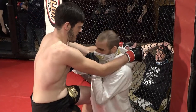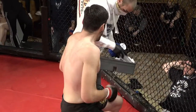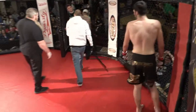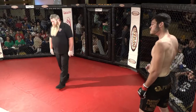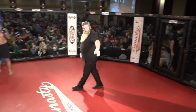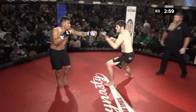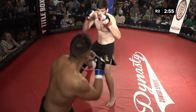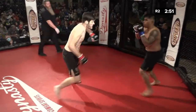If Zach gets an adrenaline dump and gases out real quick, would you expect to see that in the second round? I don't think Zach's trained at all — I expect the same from him. If I'm him, I'm looking for that body kick again. Look up to the top and then go to that body kick. He was hitting that all night.